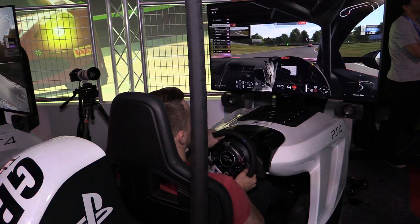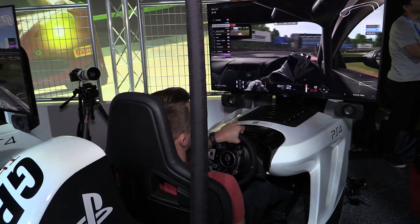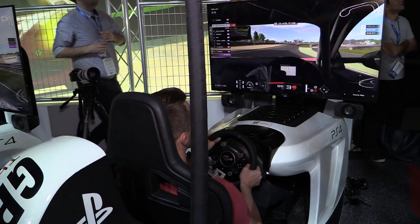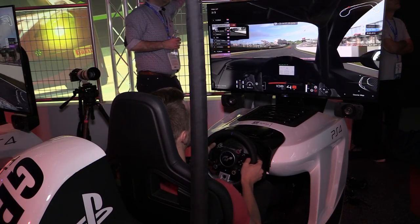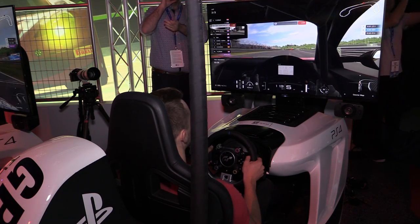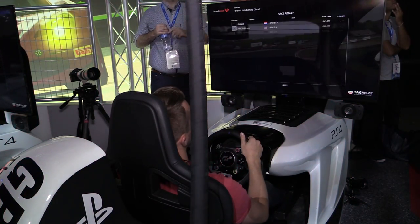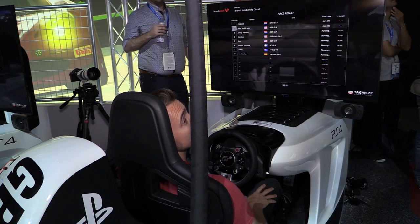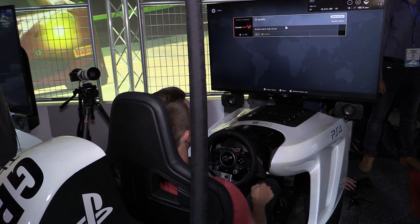Florian, just one more corner to go. It's been a dominant race from start to finish for the Dutchman. Into the final corner in the Nissan GTR. John at Inside Sim Racing looks to have second place. Over the timing line, and it's a race victory for Florian! A fantastic single qualifying event here at E3. John at Inside Sim Racing in second place, and Jimmy Kimkes holds on to third position in the Honda NSX.